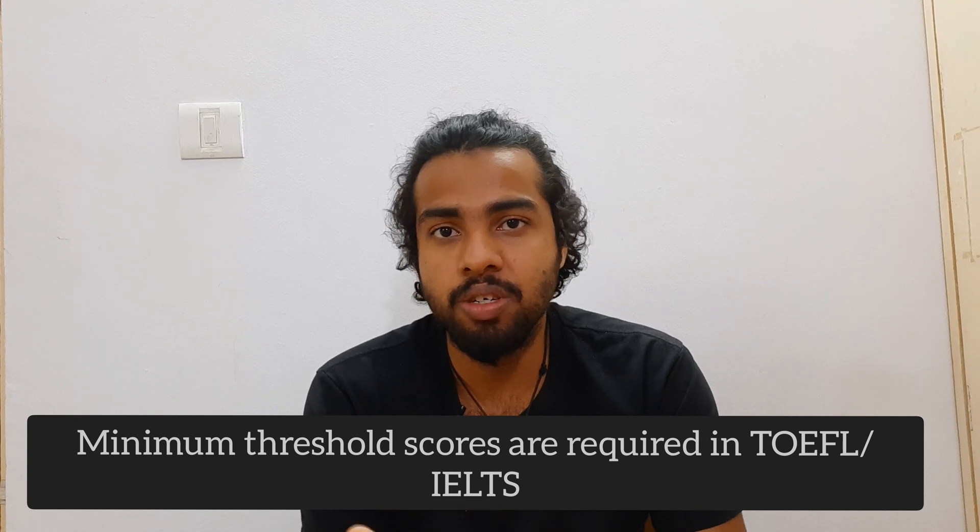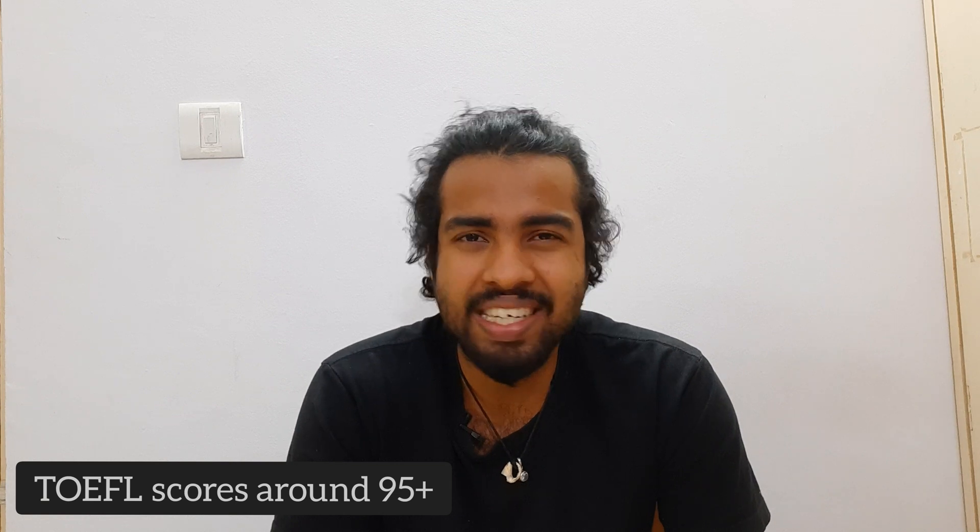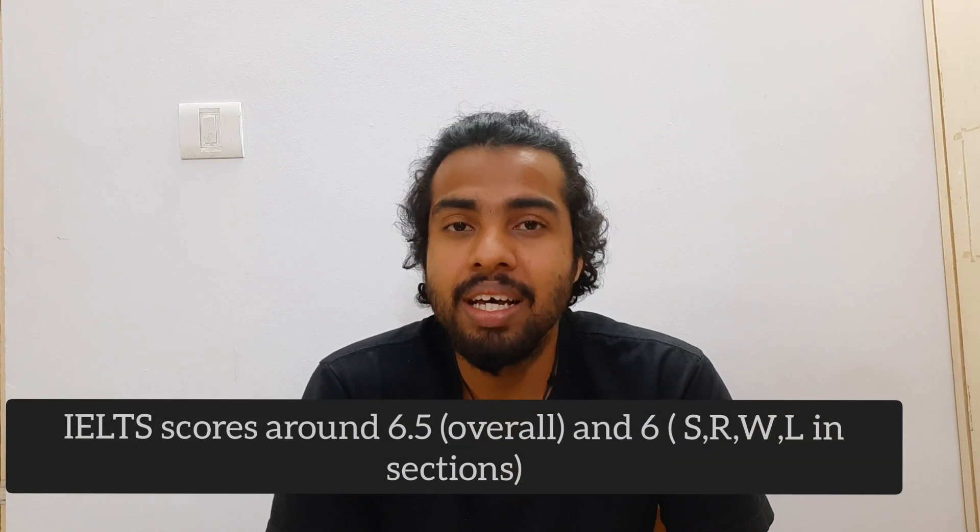For English proficiency, you need more than the bare minimum because you may be required to serve as a Teaching Assistant. For TOEFL, anything above 100–105 is good and above 110 is really good. For IELTS, 6.5 is the minimum in every subfield — speaking, writing, listening — and anything above 7 or 7.5 is excellent. If you're scoring 7 or above, you're in great shape.